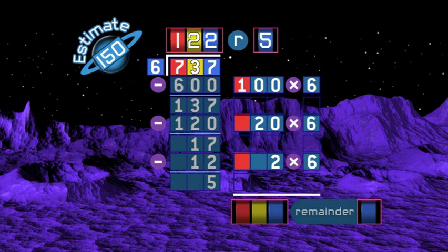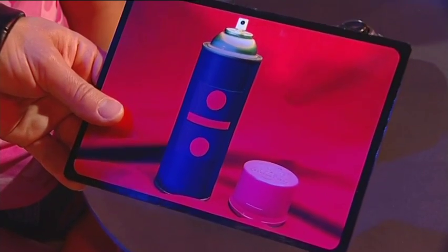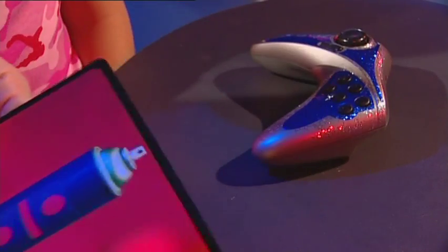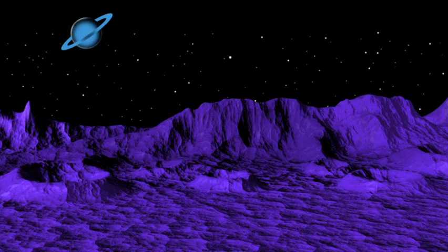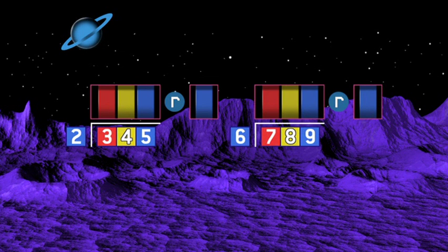Let's check you're right by working the answer out down the page — that's one hundred and twenty-two, remainder five. You got it right! And so you get your maths card — a lovely card for dividing. Would you like to get your hands on one of those? Let's see if you can handle dividing. Two divided into three hundred and forty-five, and seven hundred and eighty-nine divided by six. Estimate, take away, and add. I'll see you next time.